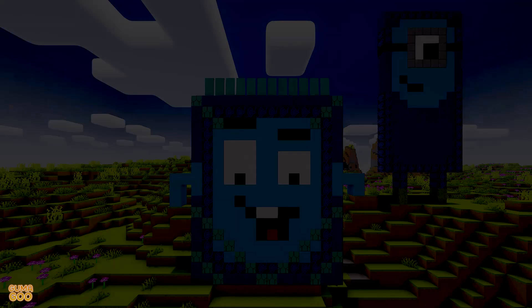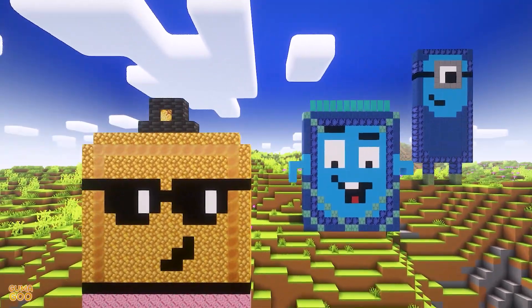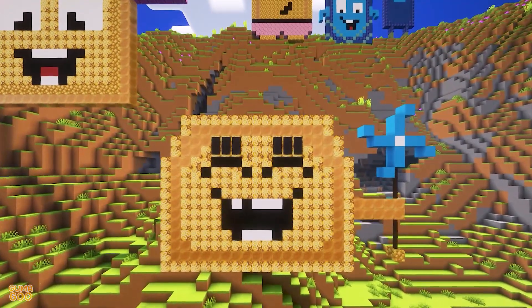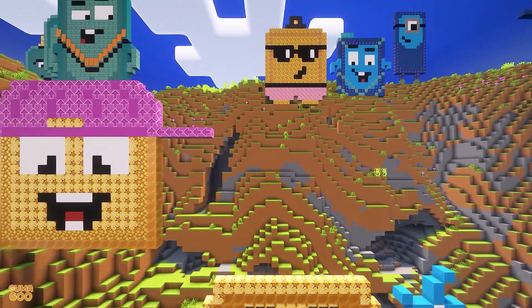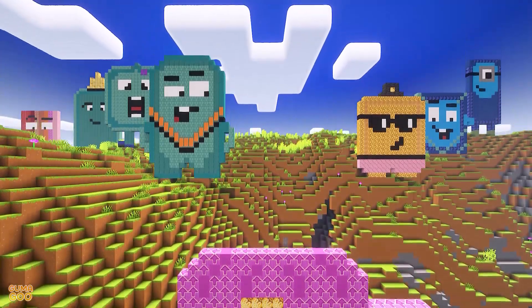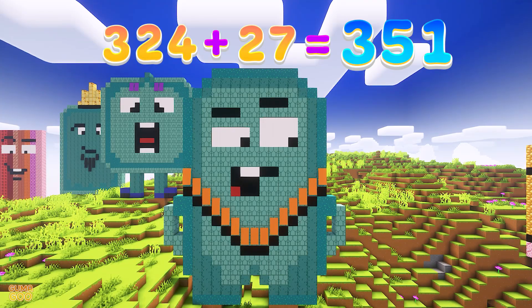Let's continue. 216 plus 27 is 243. 243 plus 27 is 270. 270 plus 27 is 297. 297 plus 27 is 324. 324 plus 27 is 351.